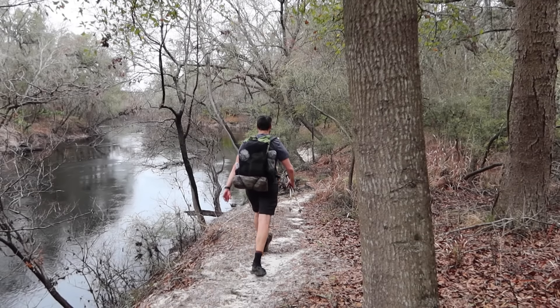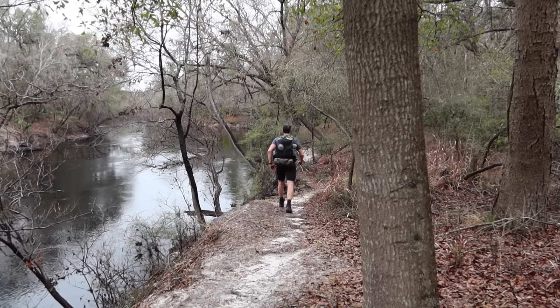Earlier today I came from the Suwannee River section up in Northern Florida, where I was for two and a half days backpacking a 45-mile section. If you're interested in that section, I'll put the link in the description. We have a storm moving in about three hours, so I'm going to try to get down the trail about 10 miles before setting up camp. Thanks for coming along.